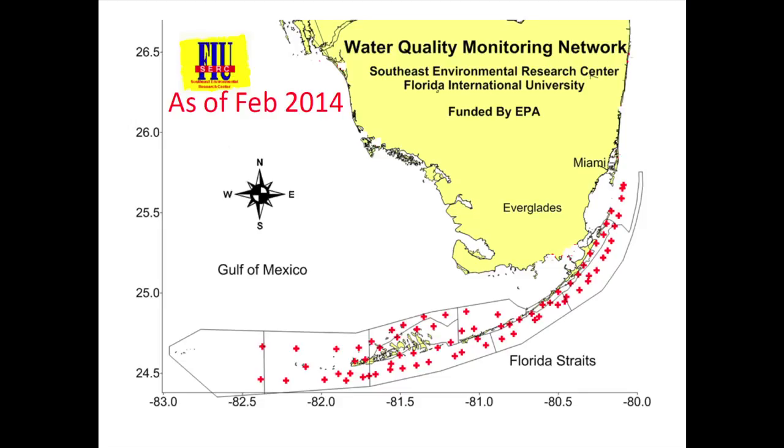The water quality protection program now looks different as a result of decreased funding. We've had to cut back on the number of stations, but we're still getting more than enough information to understand what's happening with the trends.